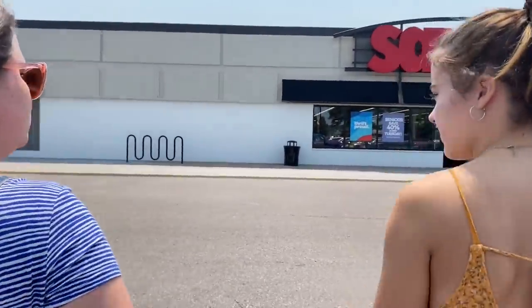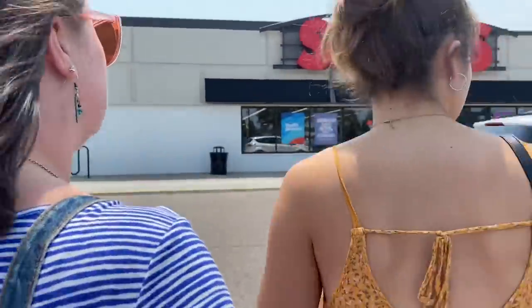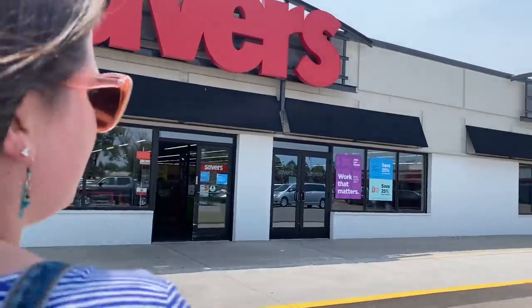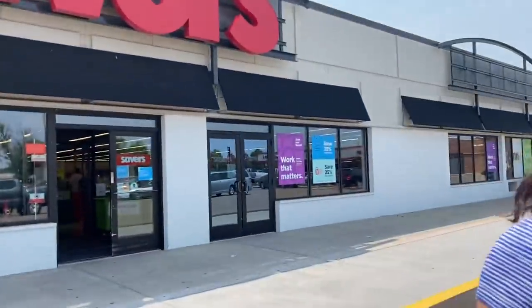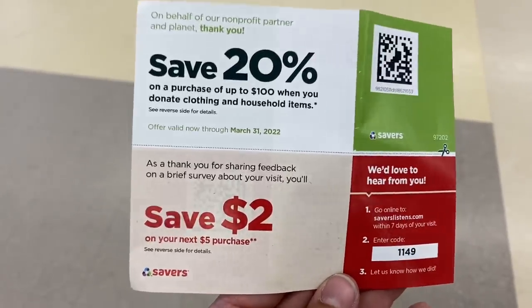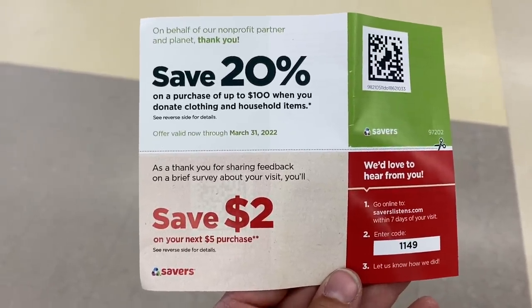The family is down in Apple Valley. We tested out the Savers donation thing and we got a coupon. Mom, what's the Super Savers Club? I don't know — I think I'm in that, I don't know what it is exactly. Here's the coupon! Take that, Goodwill — they still give a coupon when you donate.